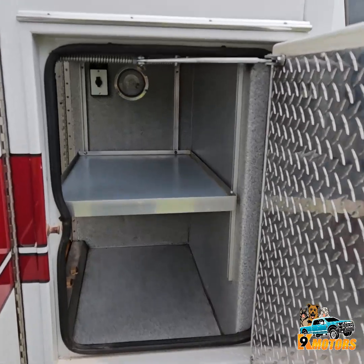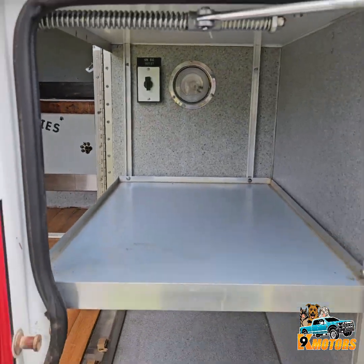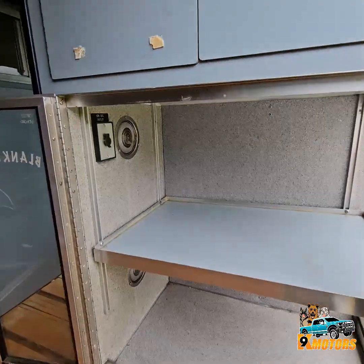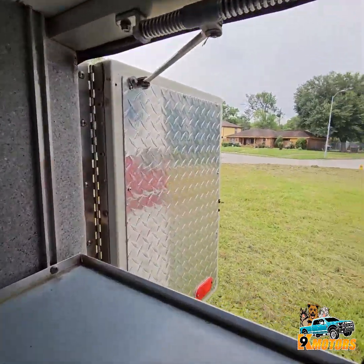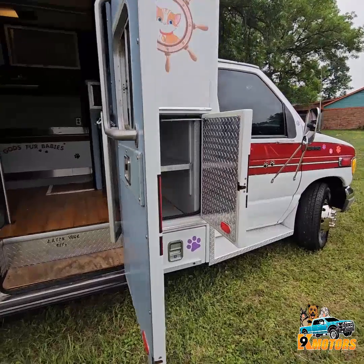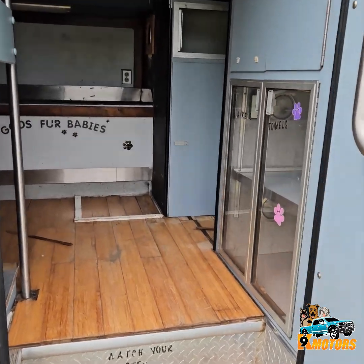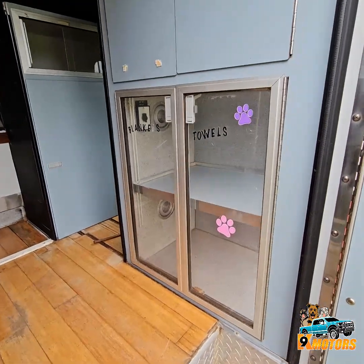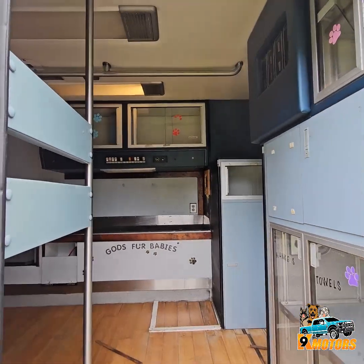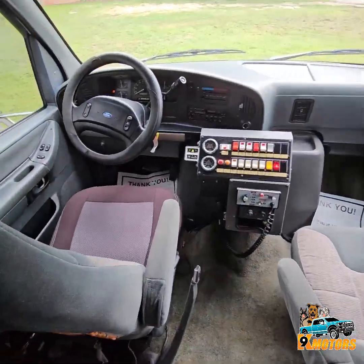We got a connecting door right here, connecting to the cabin right here.